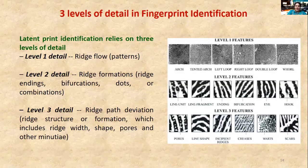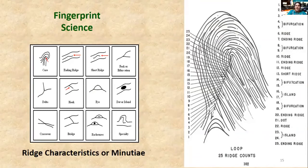Here you can see level 1 and level 2 marked clearly in this picture — this is how these two levels are applied in bureaus.